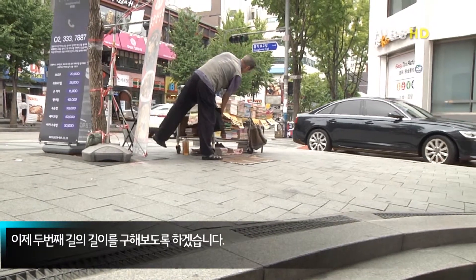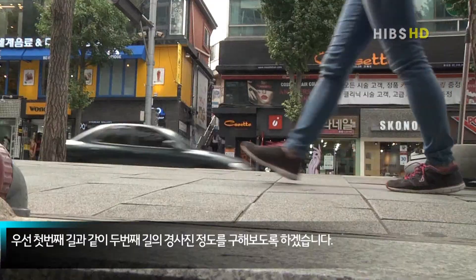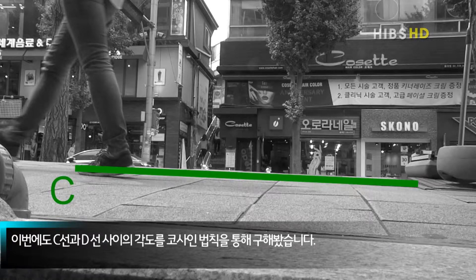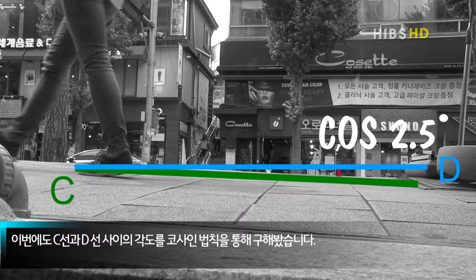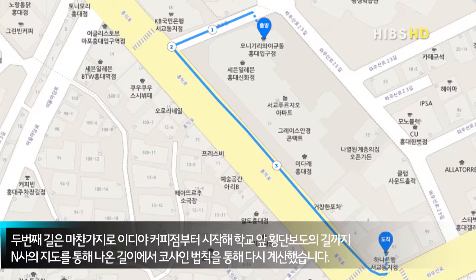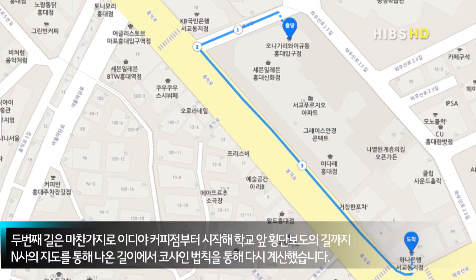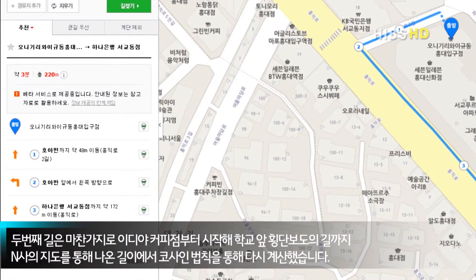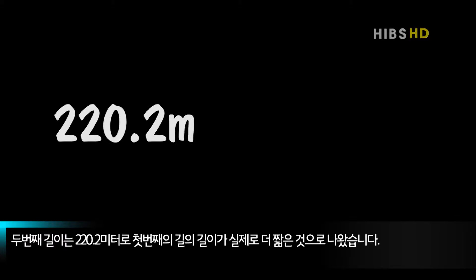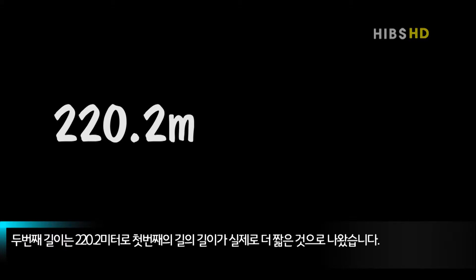이제 두 번째 길의 길이를 구해 보도록 하겠습니다. 첫 번째 길과 같이 두 번째 길의 경사진 정도를 구해 보도록 하겠습니다. 이번에도 C선과 D선 사이의 각도를 코사인 법칙을 통해 구해 봤습니다. 두 번째 길은 이디아 커피점부터 시작해 학교 앞 횡단보도까지의 길을 N사의 지도를 통해 나온 길이에서 코사인 법칙을 통해 다시 계산했습니다. 두 번째 길이는 220.2m로, 첫 번째 길의 길이가 실제로 더 짧은 것으로 나왔습니다.